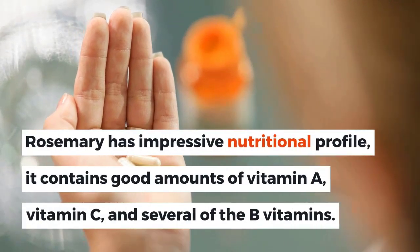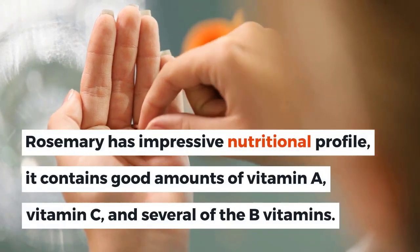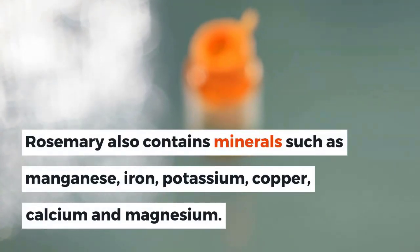Rosemary has an impressive nutritional profile. It contains good amounts of vitamin A, vitamin C, and several of the B vitamins. Rosemary also contains minerals such as manganese, iron, potassium, copper, calcium, and magnesium.